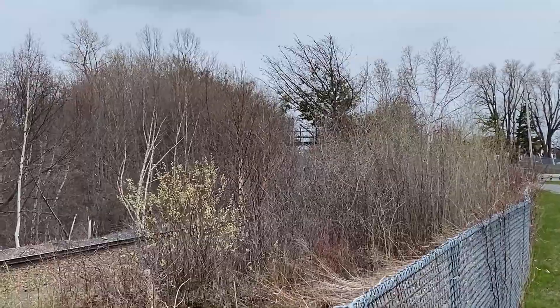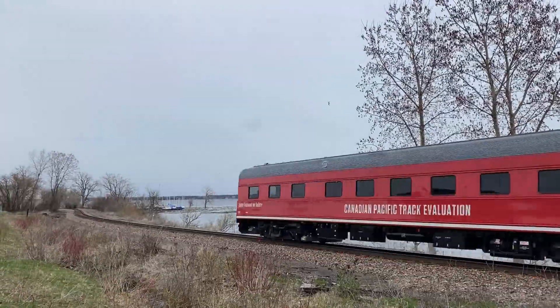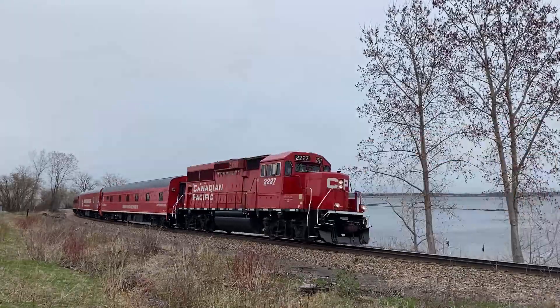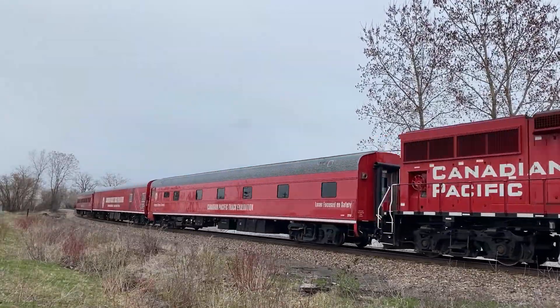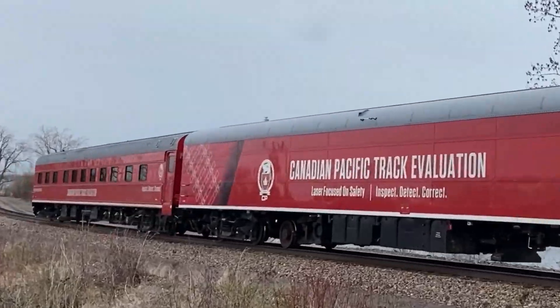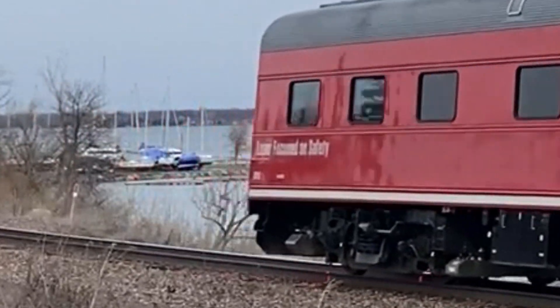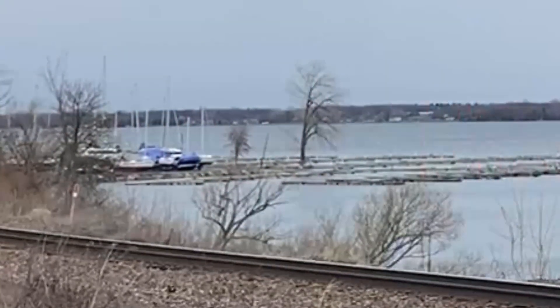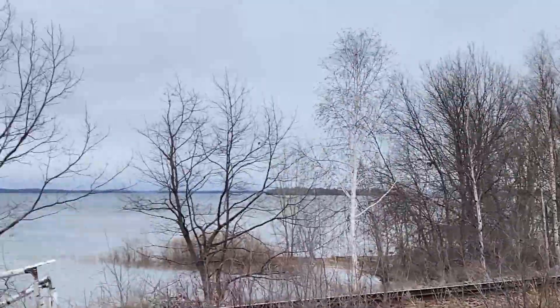Holy crap, how cool was that? You see the lasers on that thing? That's like a next generation track geometry train right there.